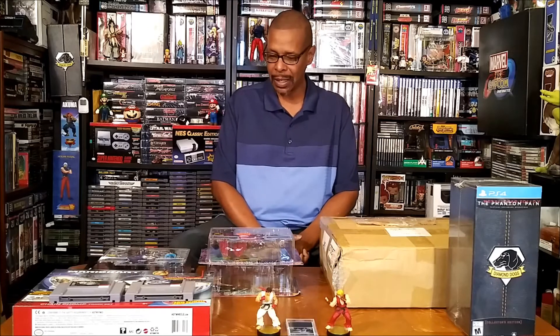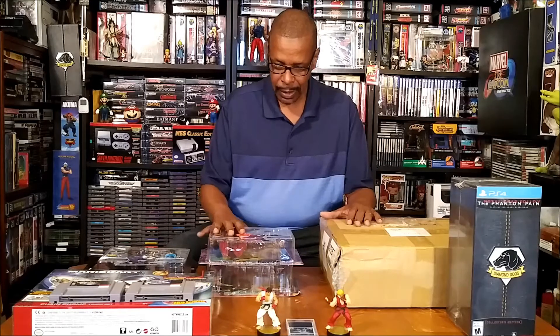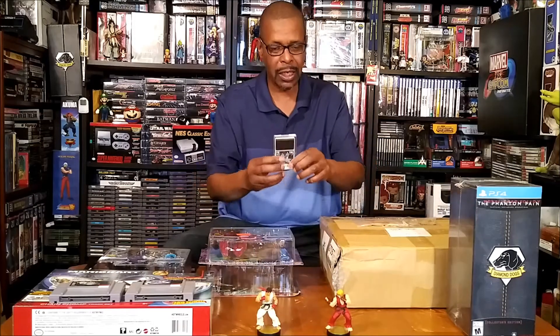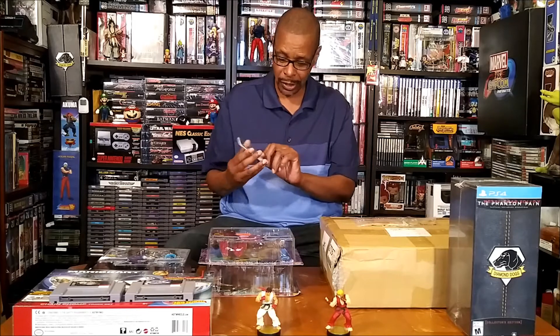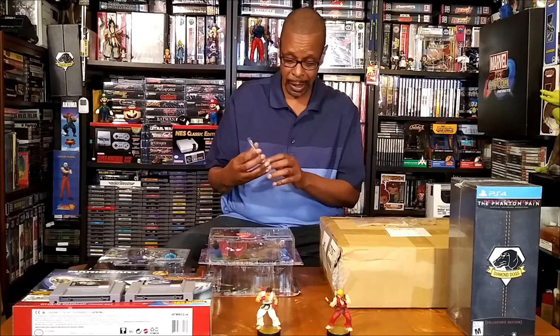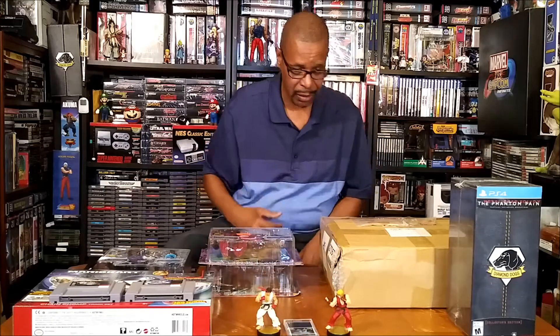Let's get started and check out what we got here. Got a few nice pieces. Let's start out with this card game — this is Image Fight. I was able to pick up Image Fight for the PC Engine, which was a pretty decent piece to find.